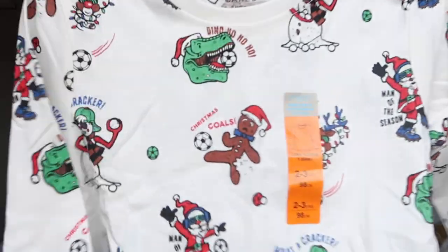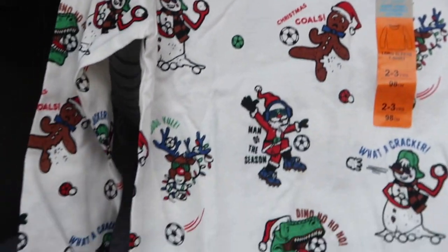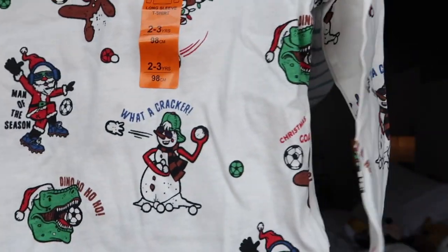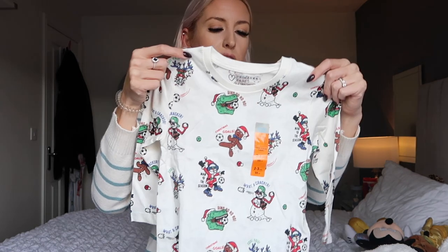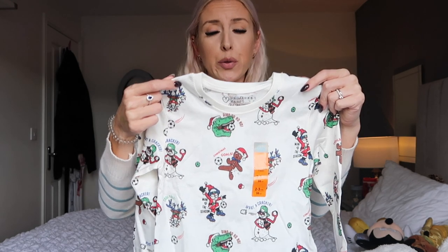I got Jesse a Christmas long-sleeve top in two to three years from the younger kids section, even though my mum had seen him a nice one too. It was only two pounds thirty so you can always have more than one. It's got fun Christmas designs on it — gingerbread men, dinosaurs dressed as Santa, and says 'cool your Christmas goals'. A little bit different from a standard Christmas jumper.